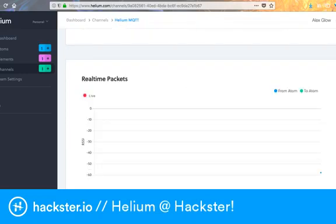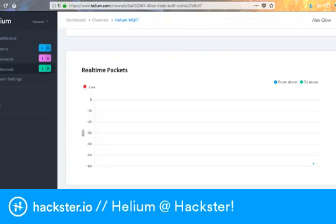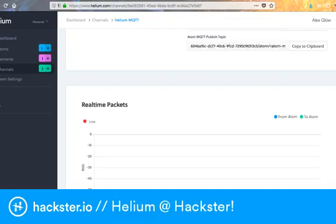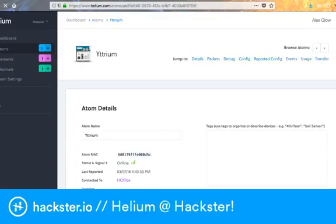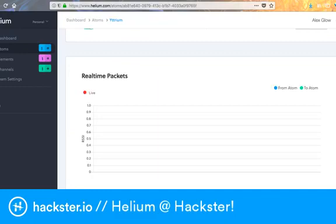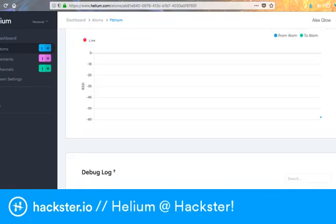Data at the channel — it shows you how many bytes it is, what the RSSI was, and that's the signal strength. You can look at this by each individual Atom. See what the element is doing as well.